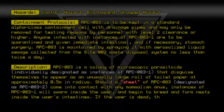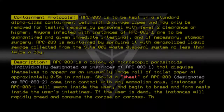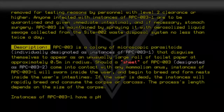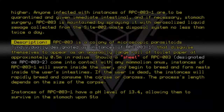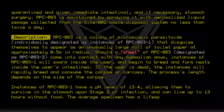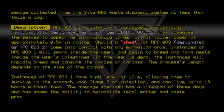If the user is dead, the instances will rapidly breed and consume the corpse or carcass. The process's length depends on the size of the corpse. Instances of RPC-083-1 have a pH level of 13.4, allowing them to survive in the stomach upon stage 2 of infection, and can live up to 13 hours without food. The average specimen has a lifespan of 3 days and has shown the ability to metabolize fecal matter and waste products.